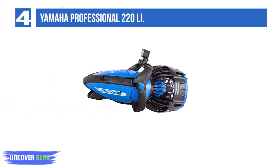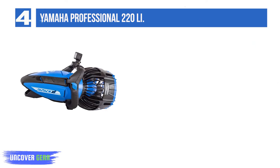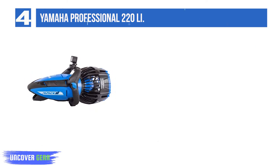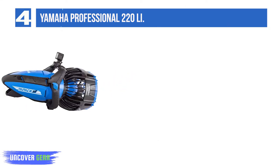List number 4: Yamaha Professional 220 Li. Yamaha produces the goods yet again. This time we see the same great design as the RDS series but with the much preferred lithium-ion battery. These batteries don't require the ongoing maintenance other batteries do and are well worth the additional cost, in our opinion.